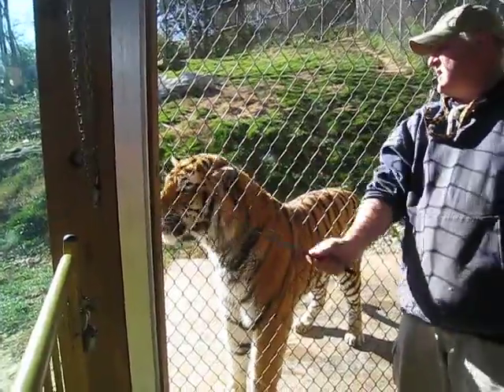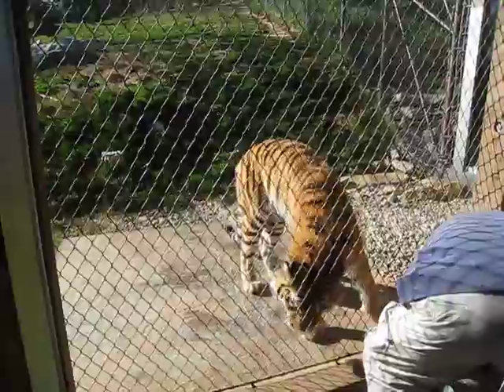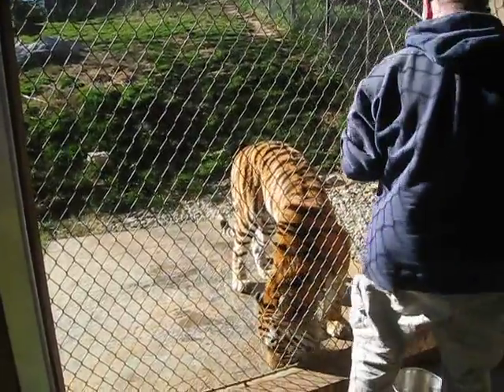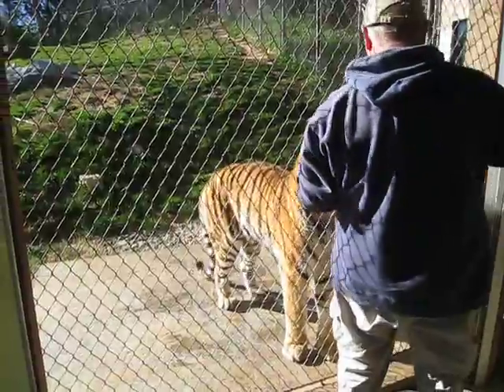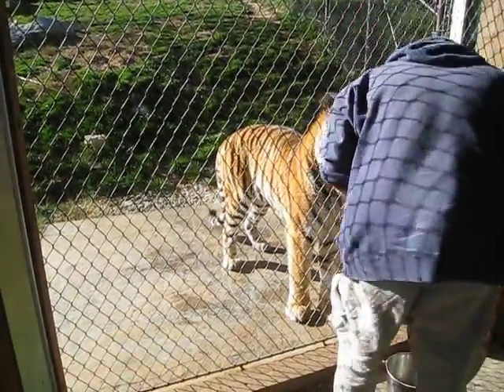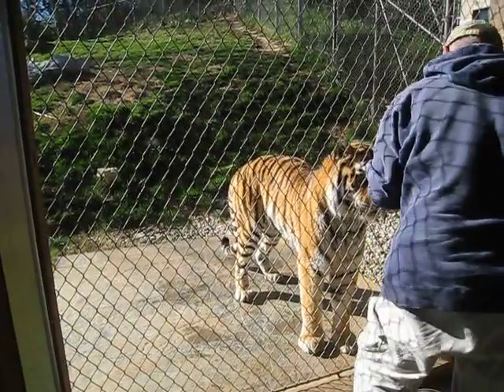Sasha gets 13 pounds of meat a day, and Edna receives nine. It's mainly horse meat. On occasion we will substitute beef. They've also been given venison and rabbit from time to time. We've also tried fish as well, but the majority of their diet consists of horse meat.